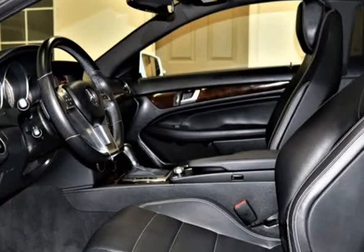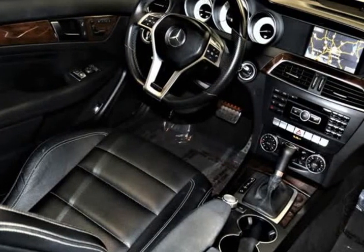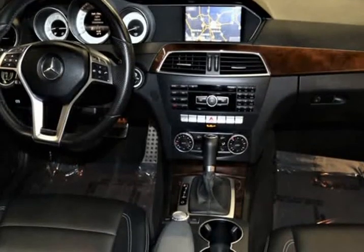RWD allows this coupe to be sure-footed at all four corners, giving you a solid feel in most road conditions. This poised driving experience comes standard, as does near 31 MPG on the open road. You will love the bigger AMG-styled wheels.